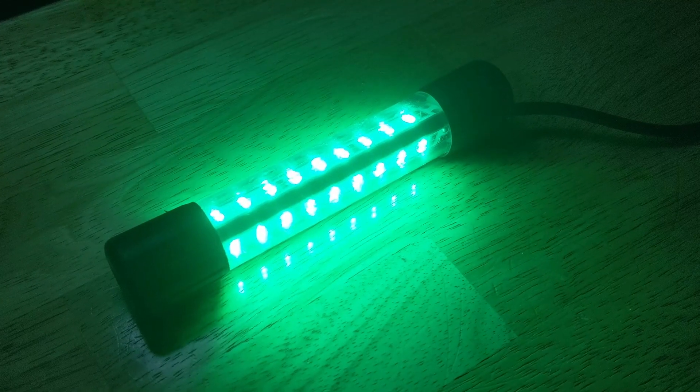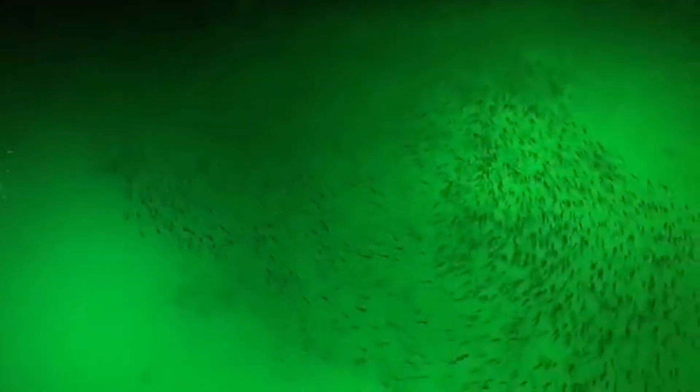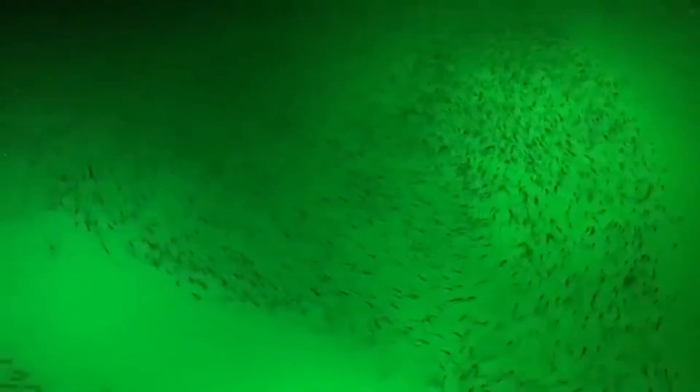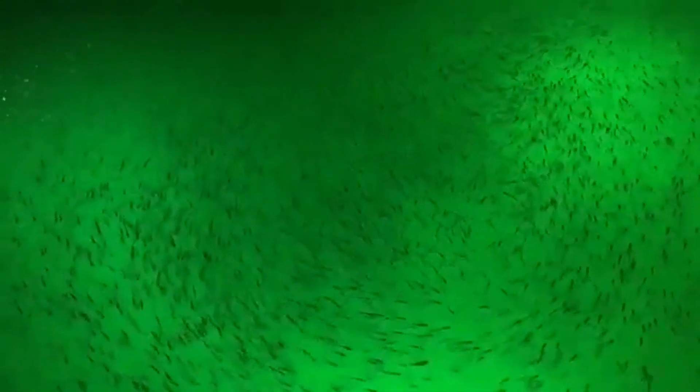Let me explain this green light. The green light attracts stripers and baitfish because it's visible throughout the lake at night. Also, because it attracts smaller baitfish, the striper becomes more active when feeding. Without this light we would only be able to catch around 20 fish or less — that's how big the difference is.